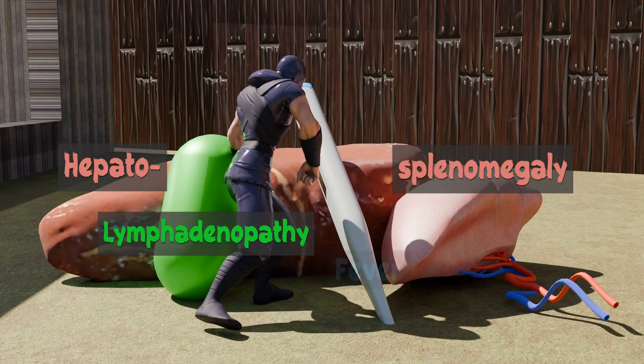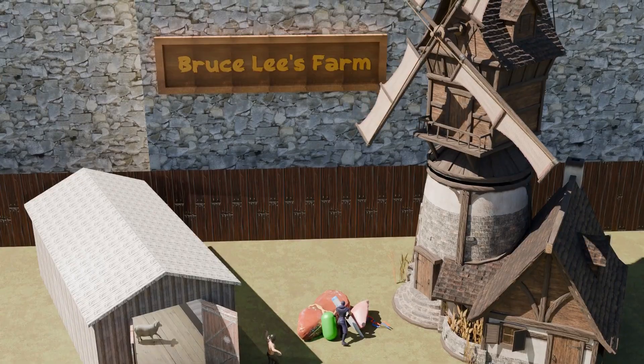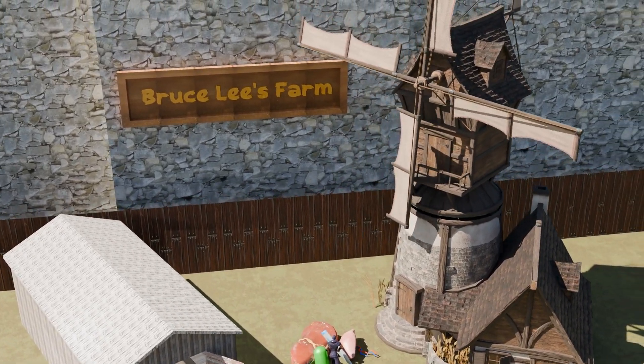The thermometer reminds us of the fever. The windmill at this farm, going in circles, reminds us of the cyclic fevers, which are characteristic of Brucella infection.